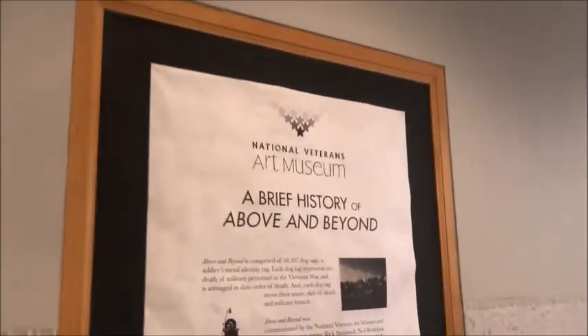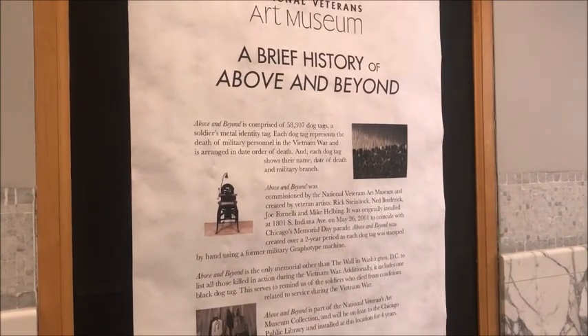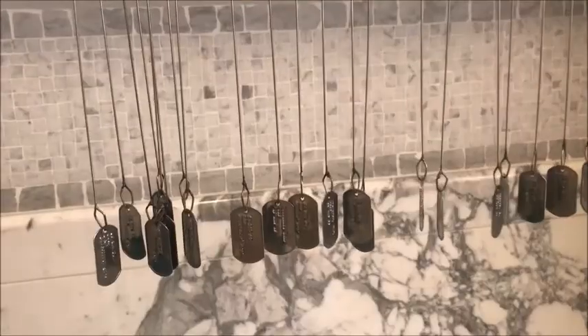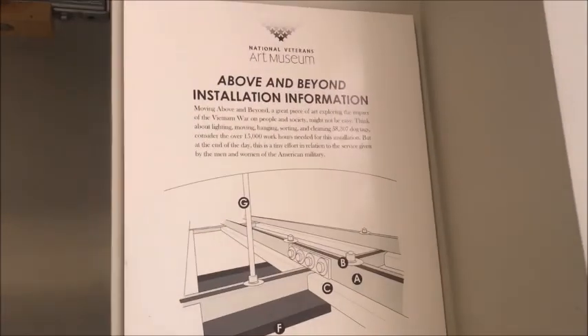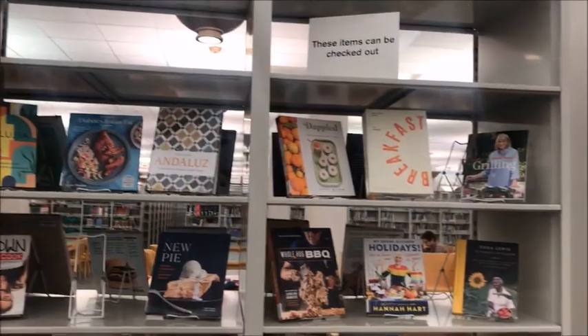This is all about this chandelier — 'Above and Beyond.' I will put a link to it in the description below if you guys are interested. Dog tags are actually tags that soldiers use. In case they are dead, they are identified using these tags. So they are used to replicate here. The whole history is displayed in this light fixture.